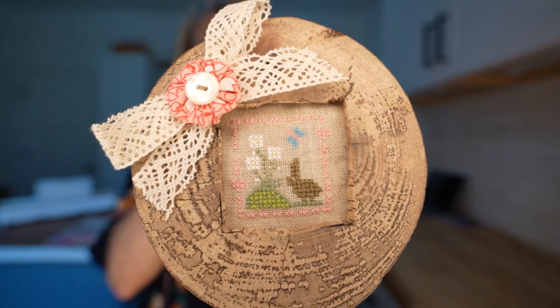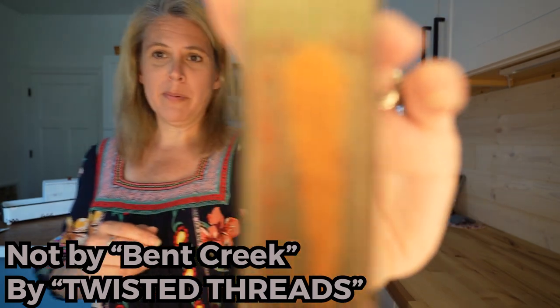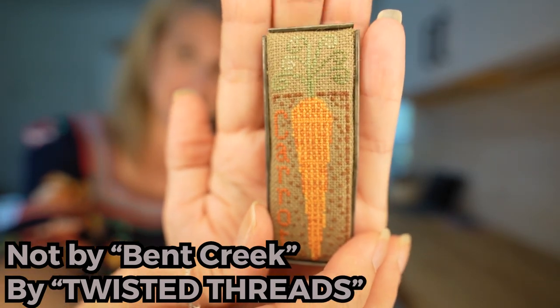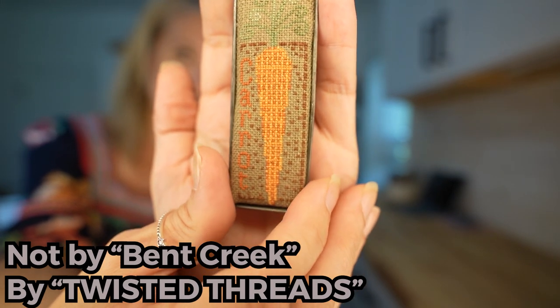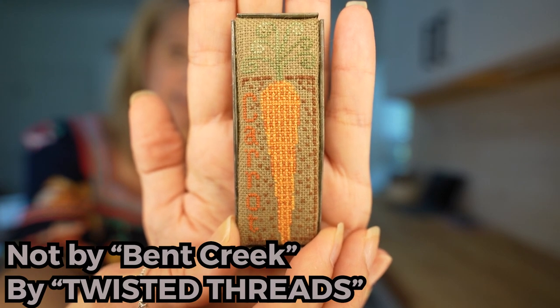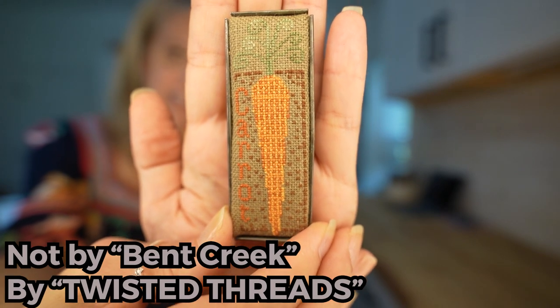Of course I have to add a yo-yo to it. The second prior finish I had to show off is the Tin Pin Carrot from Bent Creek — isn't that adorable? I also have the Tin Pin Flag finished, but it's not in its frame yet. I'll have to show that when it comes closer to the Fourth of July.